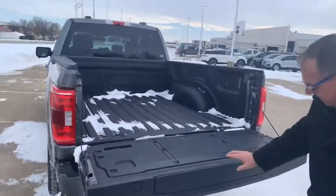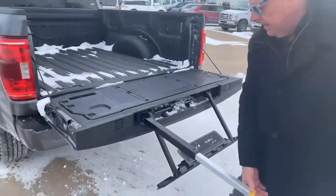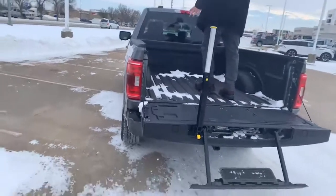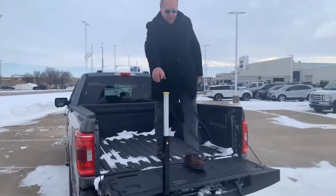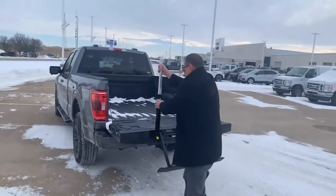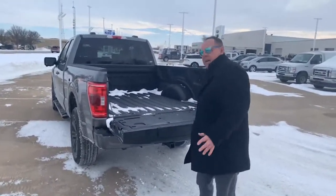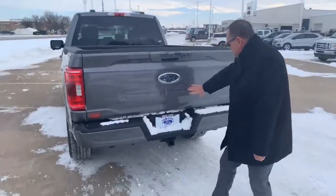Look at this step — I can do this with my hand. It's really easy, makes it easy to step up in here, grab your cargo. You've got your sprayed-in Ford bed liner. You can step off easily. I can do this with one hand.